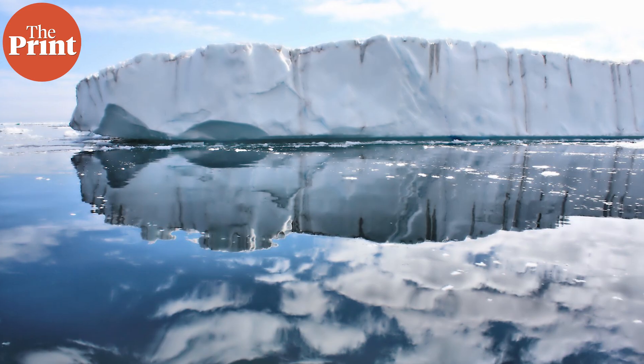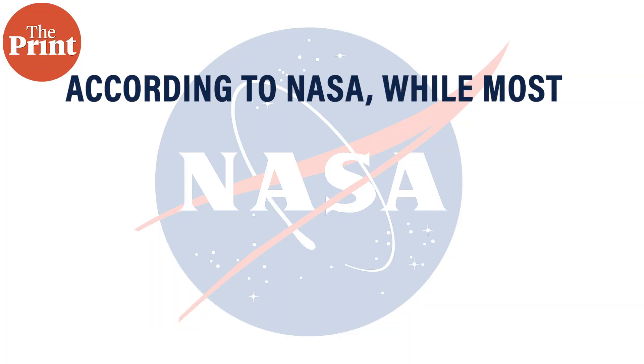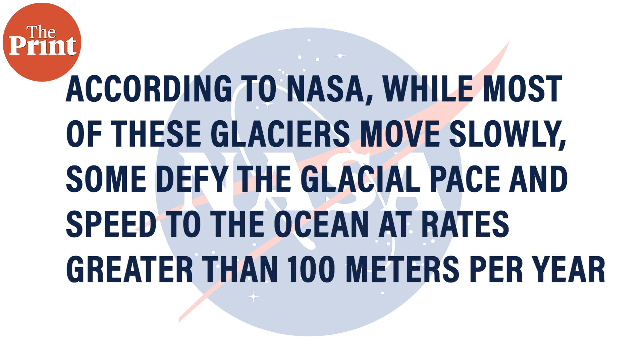Fast-flowing ice sheets, which are also known as ice streams or outlet glaciers, are where ice moves rapidly towards the ocean, driven by factors like meltwater lubrication and steeper slopes, contributing to ice loss and sea level rise. Just like rivers pour into the seas, the glaciers on the edge of the ice sheet feed a stream of ice into the ocean. According to NASA, while most of these glaciers move slowly, some defy the glacial pace and speed to the ocean at rates greater than 100 meters per year.